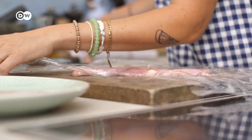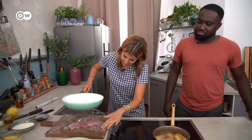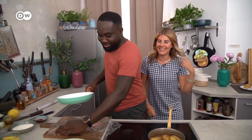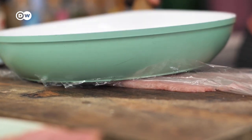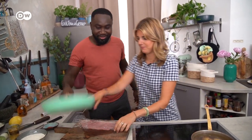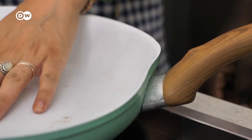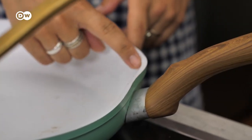Have you ever made schnitzel before? No, I buy it a lot but never made it. It's easy. We have pork here - normally for a Wiener Schnitzel, the original version from Vienna, you would use veal, but as we are making Frankfurter schnitzel you can use pork as well. What we have to do is flatten the meat. There's a soft way - you put a little bit of cling film on top - but actually you get a pan and just smash it.